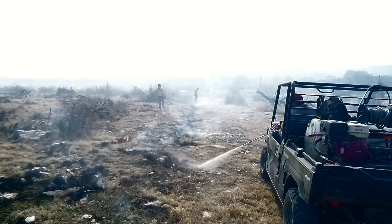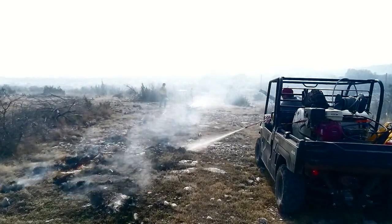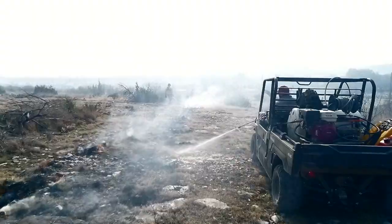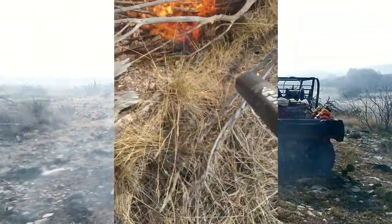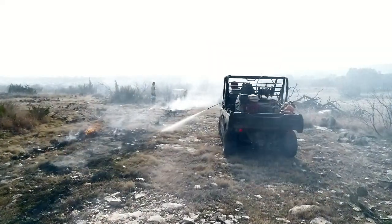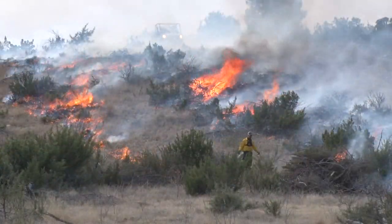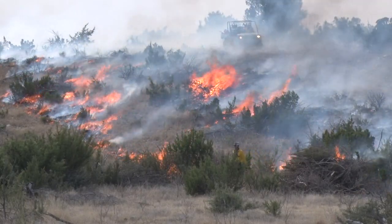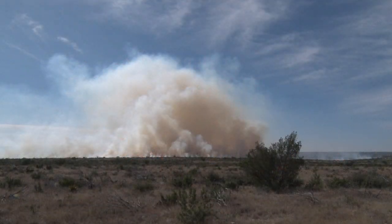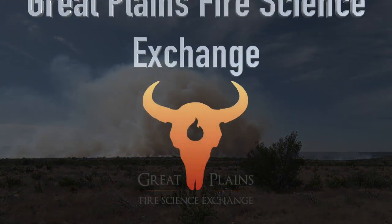Stopping fire requires looking for a break in the fuel, like a rocky area or a game trail, and building black against the chosen line, while using suppression gear such as blowers and water to hold the fire from advancing with the wind, and allowing backing fire to advance toward the head fire — fighting fire with fire. Prescribed burns promote the restoration of grasslands and rangelands, helping to restore the balance of nature.